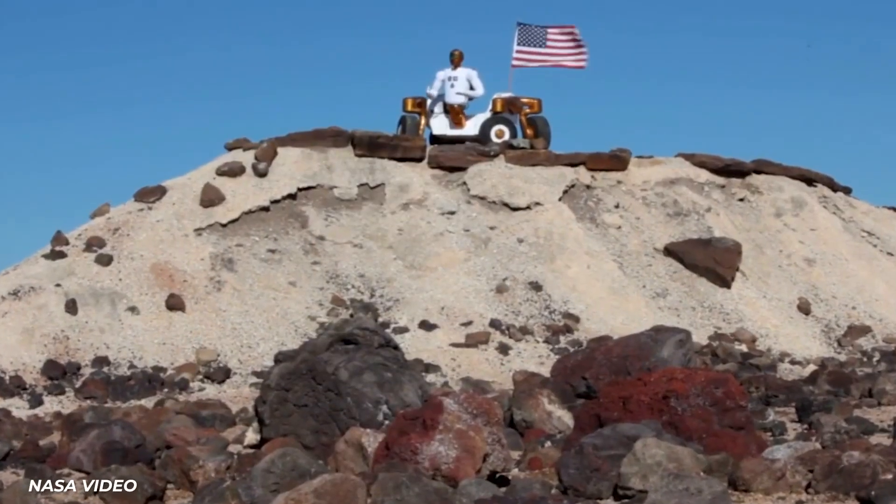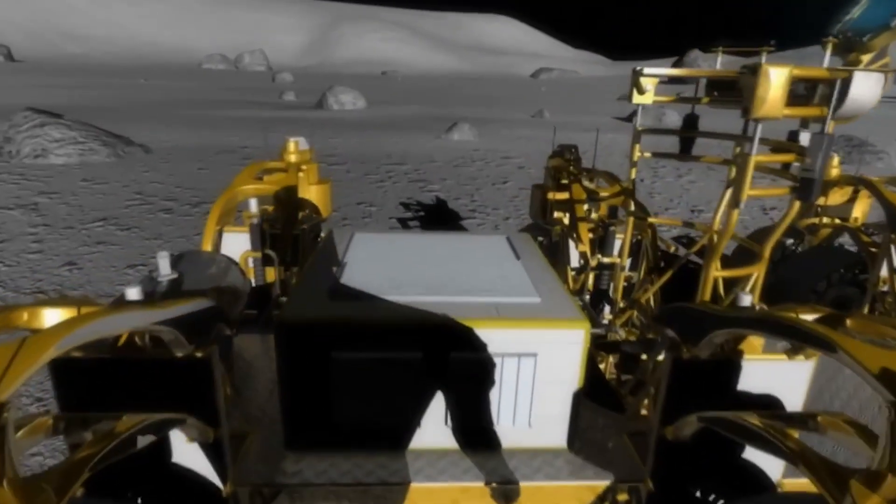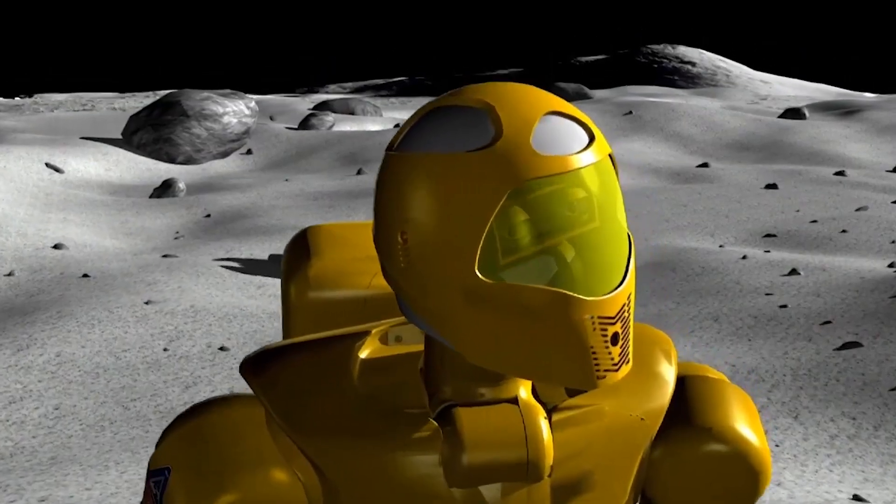I'm pretty sure that man is actually going to reach another planet pretty soon. Elon Musk is the richest man in the world, and he's throwing everything he's got to get us to Mars. That being said, the first boots to land on a foreign planet likely won't be human at all.